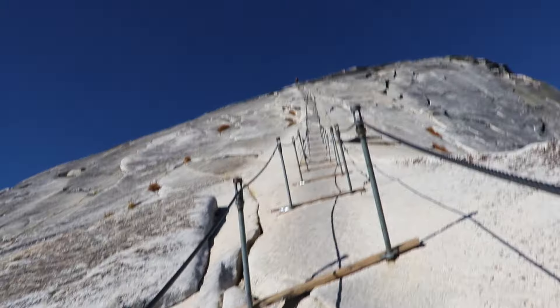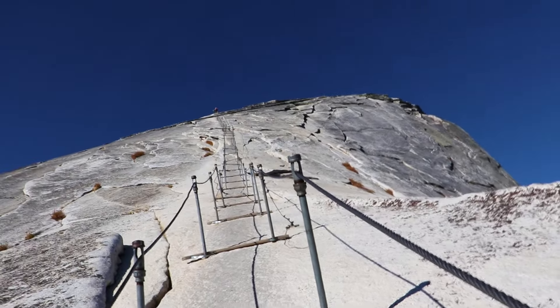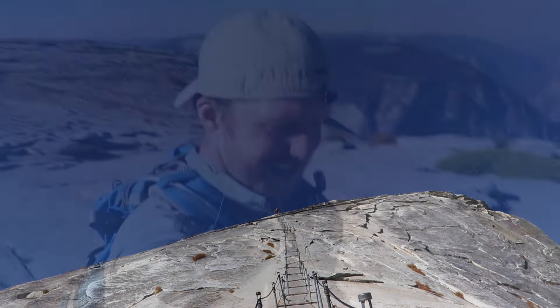I've begun my ascent and it is 50 degrees, darn vertical. I've made it to the summit — woo! Top of Half Dome, and it's pretty awesome.